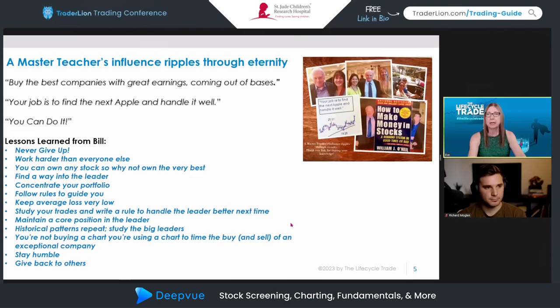Here I'm sharing a picture of a desk plaque we made for Bill O'Neill about nine years back. It says: 'A master teacher's influence ripples through eternity. Thank you, Bill, for sharing your knowledge.' We shared that with him at a dinner in Santa Monica, wanting to provide him with a gift that really spoke to how much we valued his education, knowledge, and experience.